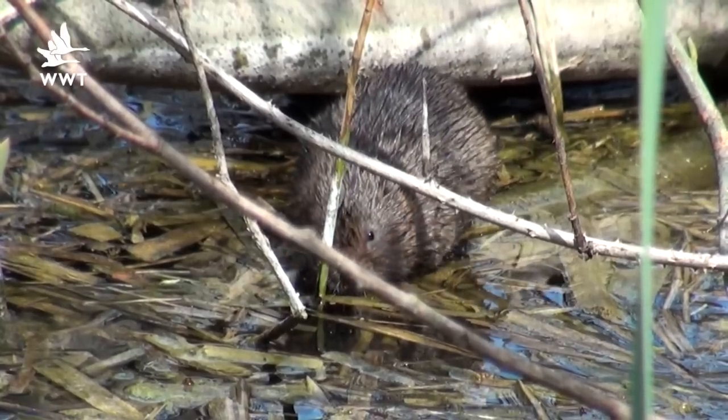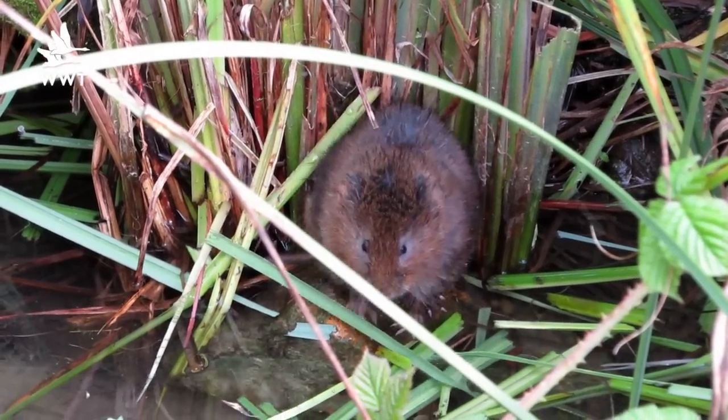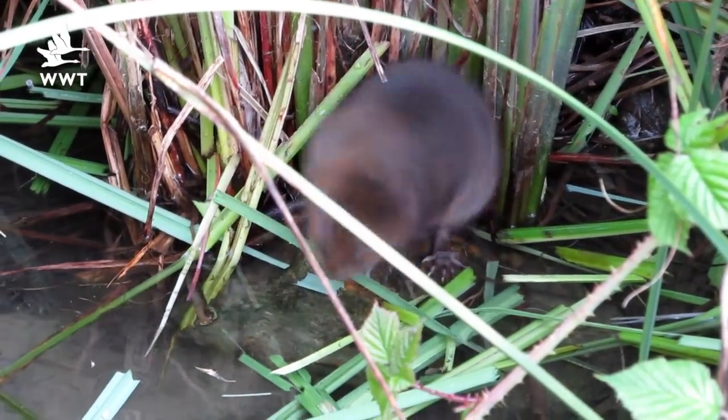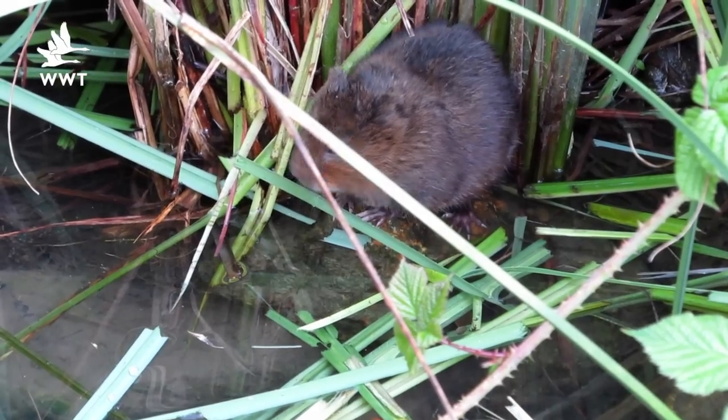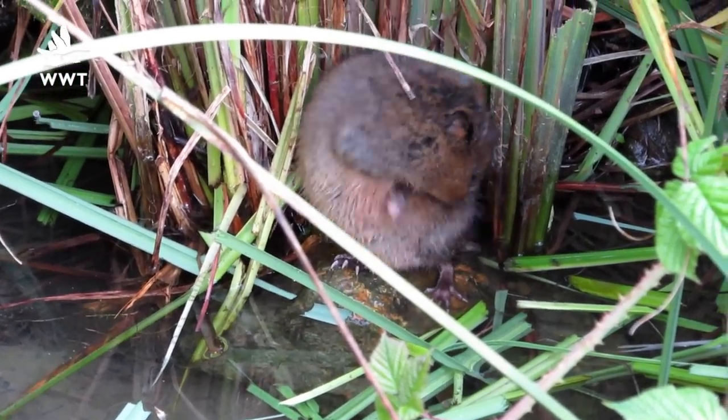When trying to get a glimpse of a water vole, there are some telltale signs that you can look out for. When looking amongst the reeds, if you get muddy areas, look for really shiny polished mud and also feeding areas — look out for lots of chopped bits of reed.